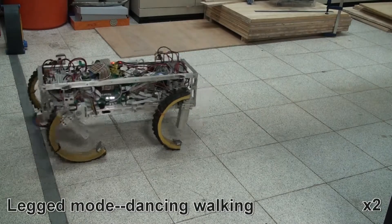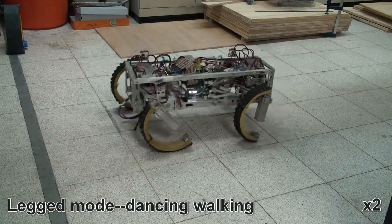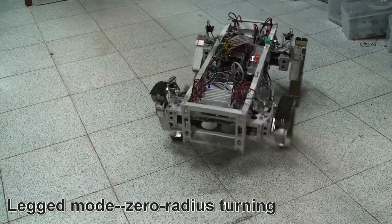I am going to introduce to you the robot Quartrofit, designed by the Bioinspired Robotic Laboratory, Department of Mechanical Engineering, National Taiwan University.